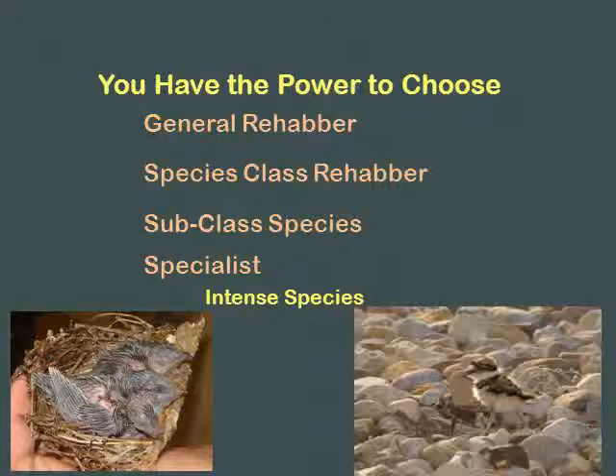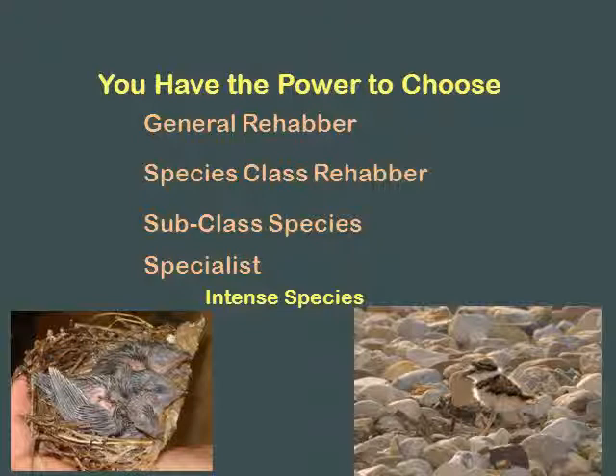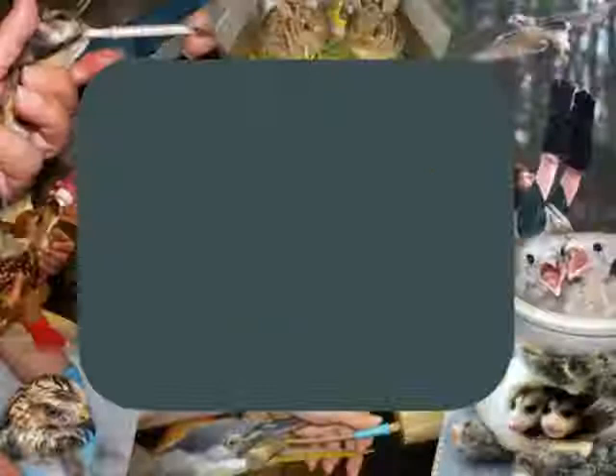This is how you make decisions. Killdeer - these are precocial birds. They feed themselves, like a duck, like a chicken. Sounds like it would be easy, right? You can't get them to eat in captivity. You've got to tube feed them. These guys just stress out. You have to get feather dusters and put them around so they can hide under them. These are an intense species. I've had rehabilitators do these and say they can't believe how much time and energy they put into it. Too much work, too much time, too much money.